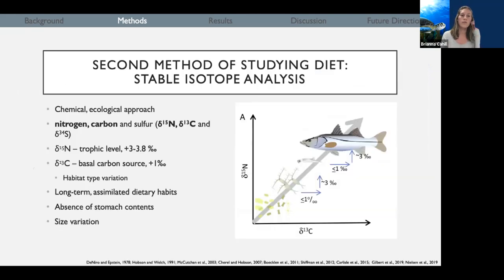Another method we're going to use is stable isotope analysis, which is a chemical and ecological approach to understand the assimilated diet — how over time dietary patterns are incorporated into your tissues. We do that using nitrogen and carbon. Nitrogen tells us the trophic level, or what level within a food web they're feeding at. Carbon refers to the environment that the animal was foraging within. This is very beneficial because it gives us insight into their diet, especially when we don't have access to their stomach contents.